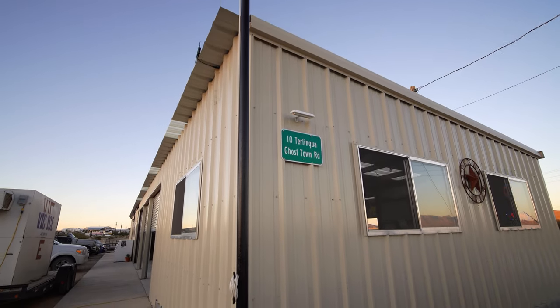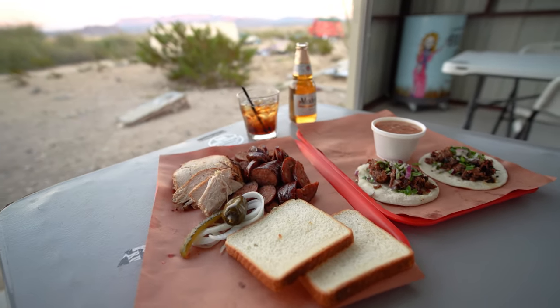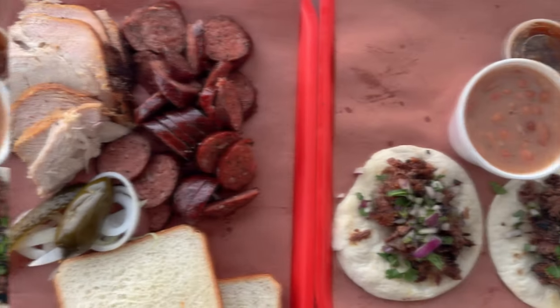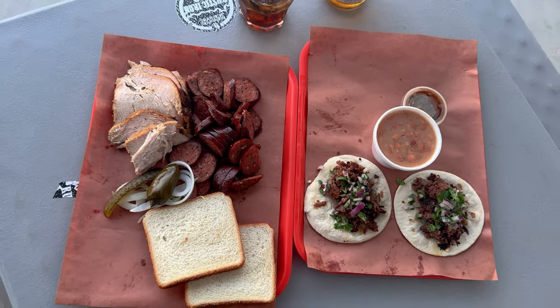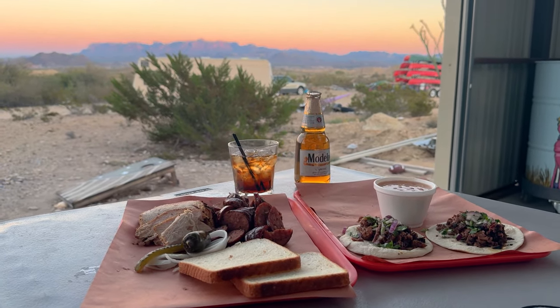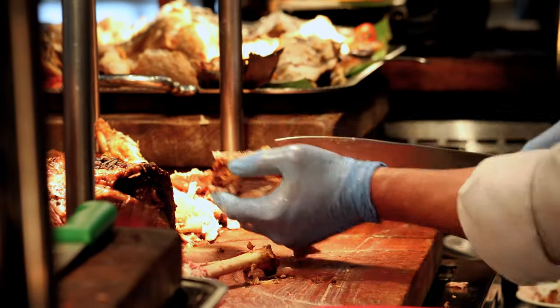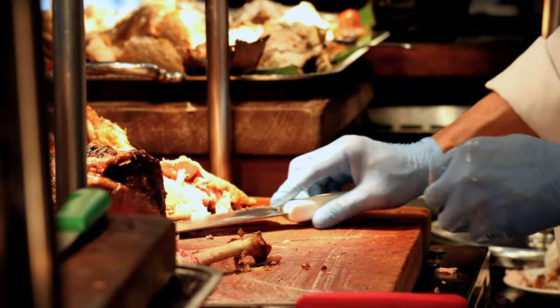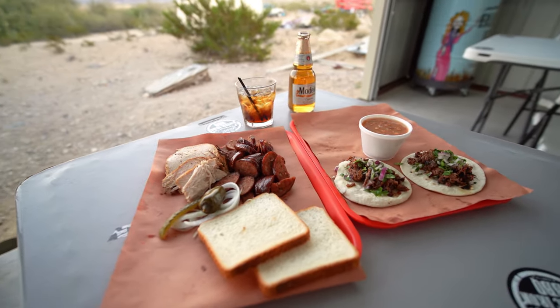Here at DB's it's not just the brisket that makes waves — the sausage and the turkey also take top billing. The sausage, with its perfect blend of spices and smokiness, is a standout on the menu — not just a side dish, this is a main event. And when it comes to the turkey, DB's really takes it to new heights. The smoked turkey is juicy and tender, making it a favorite for anybody that gives it a try.